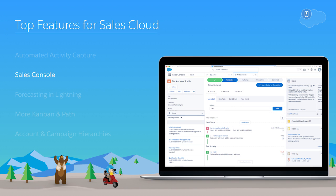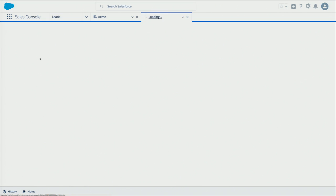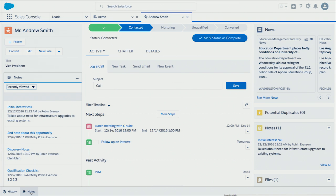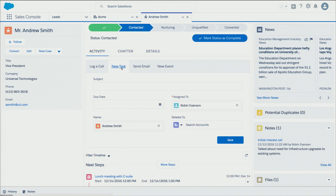For your high-performing sales reps and inside sales teams, the sales console is the most productive extension for Sales Cloud Lightning. By putting all the sales tools they need on a daily basis on one screen, you can make the best use of the real estate, enabling your sales reps to sell more productively and more efficiently.